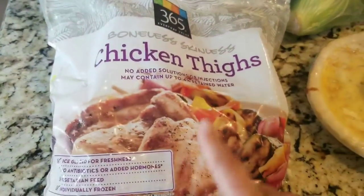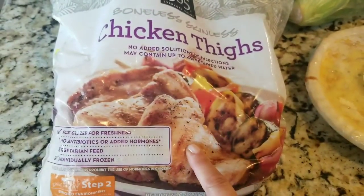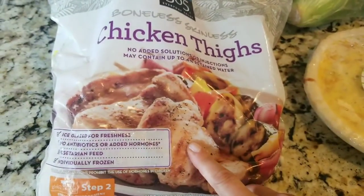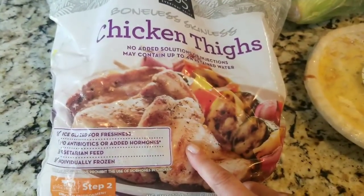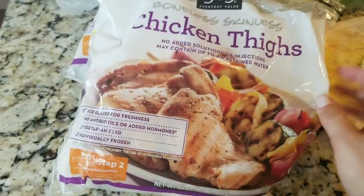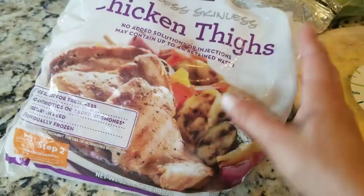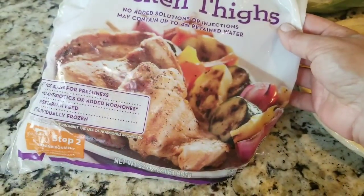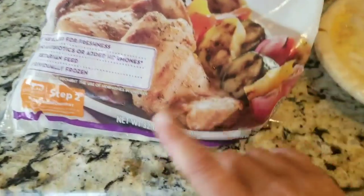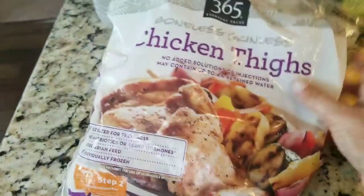I bought the bag of frozen chicken thighs — the boneless skinless — which I usually get at Trader Joe's, but Trader Joe's is farther for me so I don't go there all the time. Recently my family's been really enjoying just putting barbecue sauce in the bag to marinate and then grilling it. Chicken breasts come out too dry. This was about $5.99 or $6.99 — about the same price as the ones from Trader Joe's, but the Trader Joe's ones are 40 ounces where this is 32, so you are getting a little less.